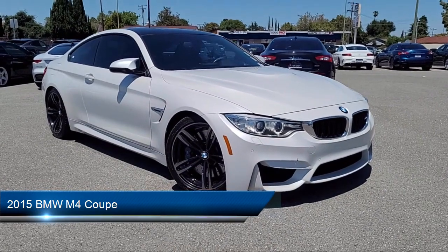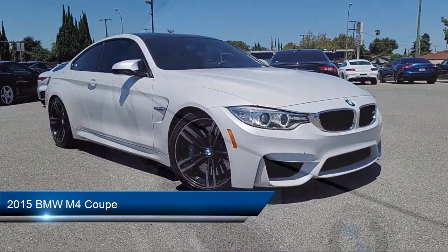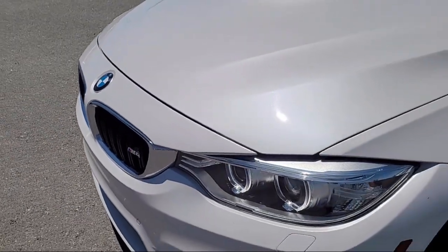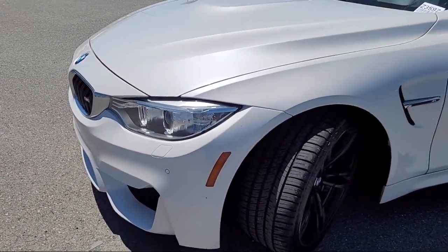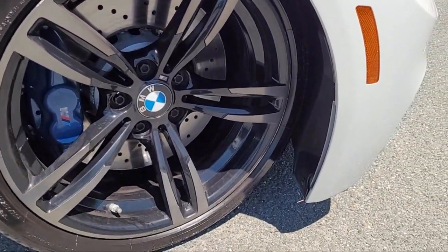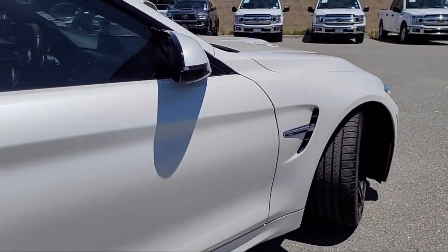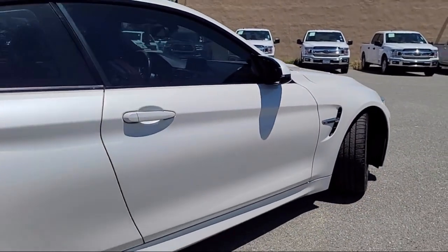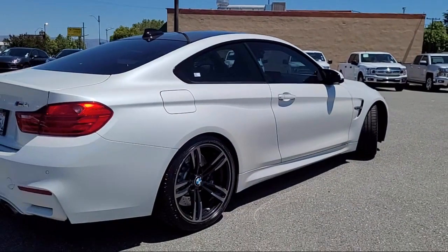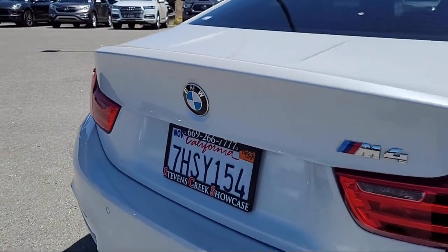It comes equipped with Navigation, Garage Door Transmitter, Park Distance Control, AM-FM Audio System, Bi-Xenon HID Headlamps, Satellite Radio, Harman Kardon Premium Audio System, Comfort Assist Keyless Entry, Leather Steering Wheel with Auto Tilt-Away, Rain-Sensitive Windshield Wipers, and has less than 75,000 miles on the odometer.